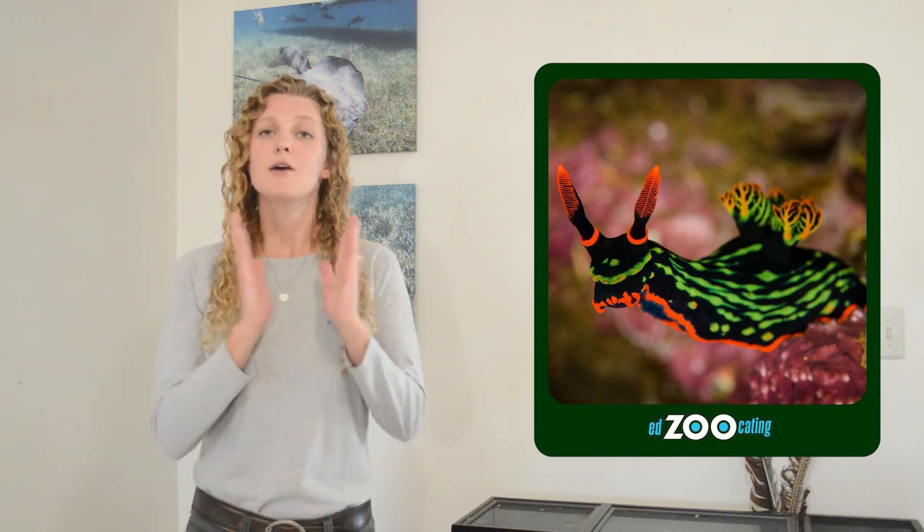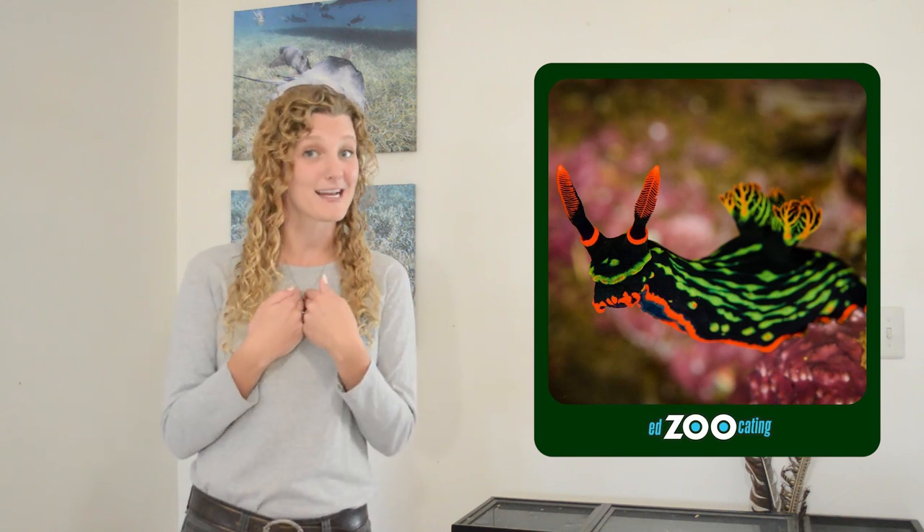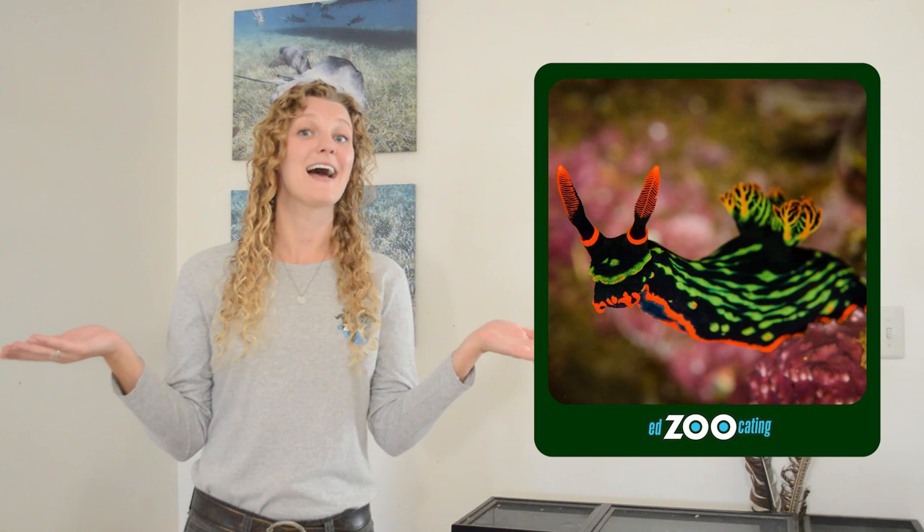As we near the end of our nudibranch lesson, I have one question for you before we go. I said at the beginning that nudibranchs don't always get as much attention or excitement as some other animals, so now my question is: do you think nudibranchs are as cool as I think nudibranchs are? I hope the answer is yes! If you would like to keep learning about them, be sure to click that link below where you can see quizzes, activities, projects, and so much more all about these very cute, colorful sea slugs called nudibranchs. I hope we see you next time at our next adventure — thank you very much!